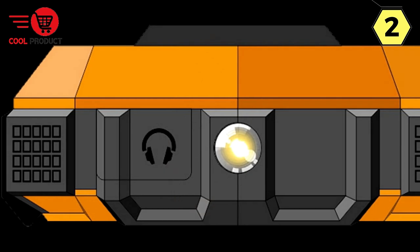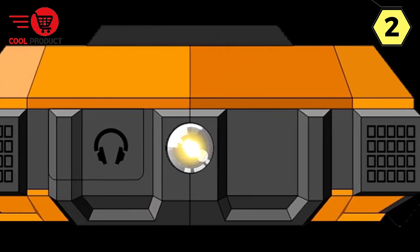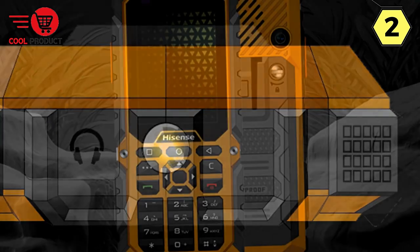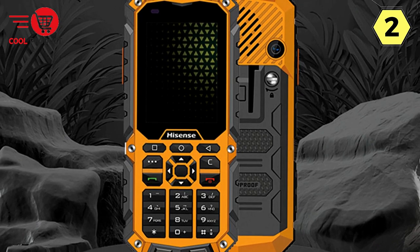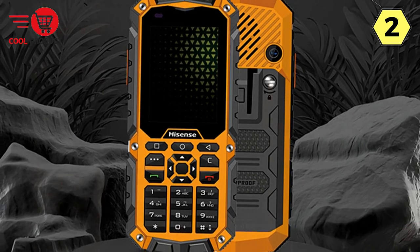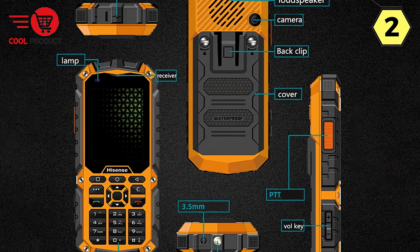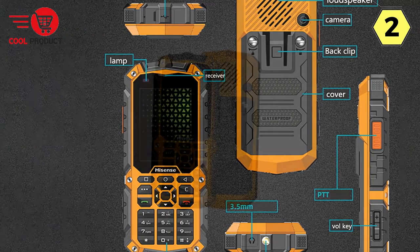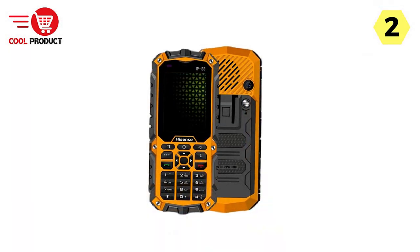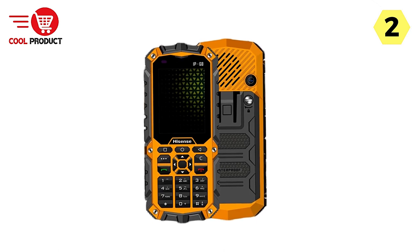Waterproof and Beyond. One of the standout features of the Hisense Rugged Feature Phone is its IP68 waterproof rating. This means it can withstand submersion in water and is built to endure harsh conditions, making it an ideal choice for outdoor adventures and challenging work environments. If you require an even higher level of protection, the explosion-proof version is designed for use in chemical plants, oil extraction and refining plants, gas stations, and other relevant explosion-proof locations.